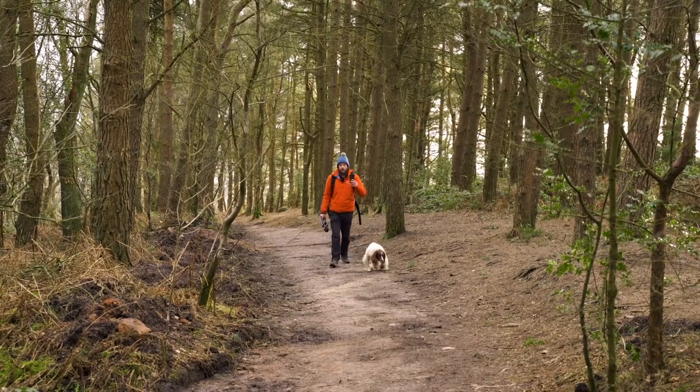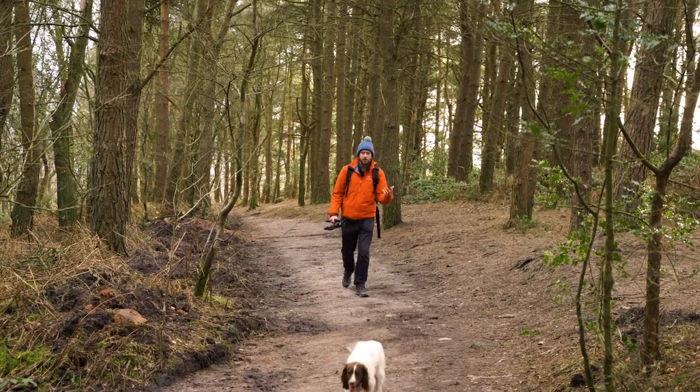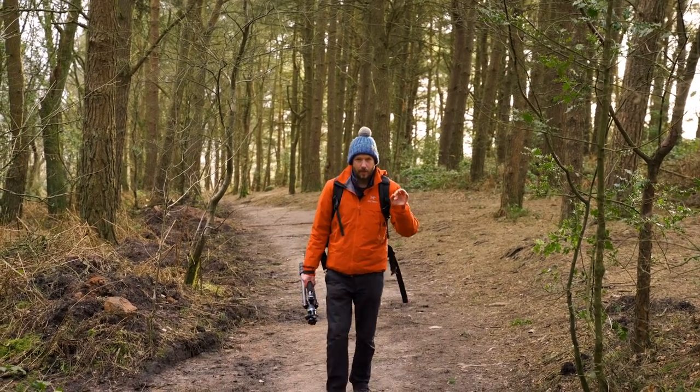Point number one is all about planning. Before you actually get to a location you've got to plan, and it's something I didn't used to do very well but I feel I do it a lot better now. Let me go back a few hours and show you how I planned for this trip.